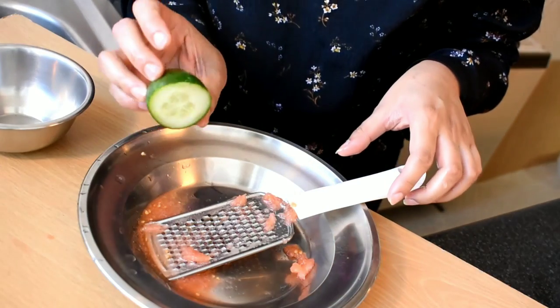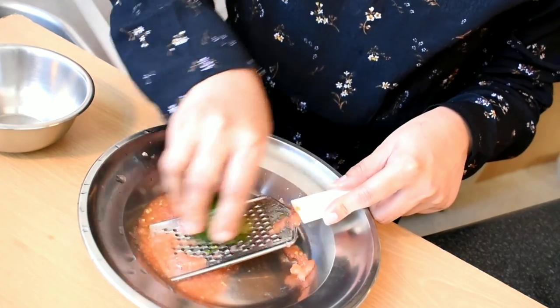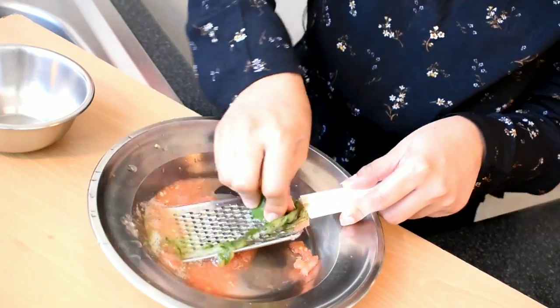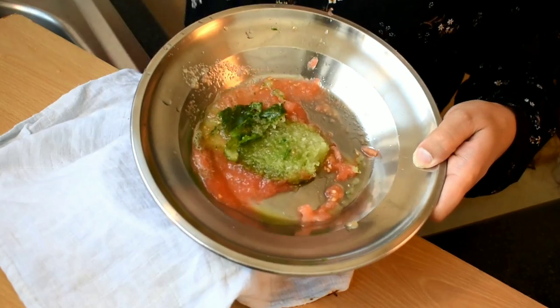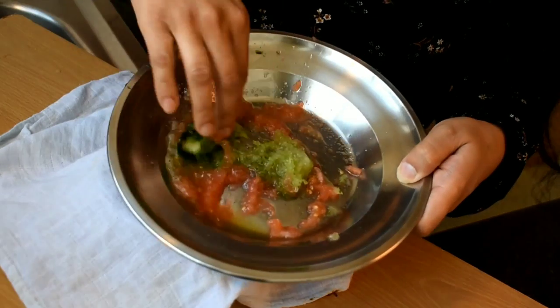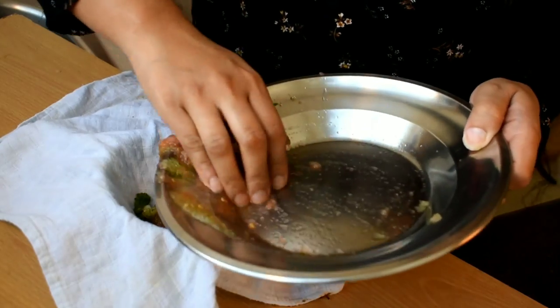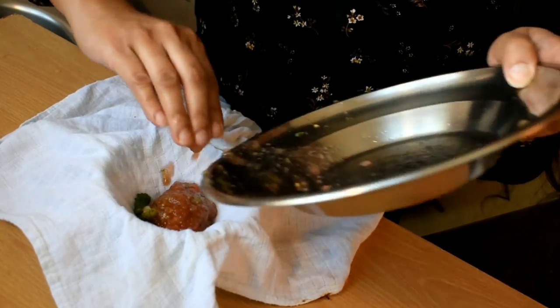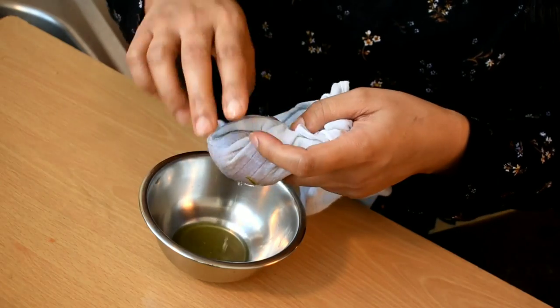I will also grate a little cucumber with the grater. In the cucumber there is vitamin C and caffeic acid, which is a strong antioxidant. When you apply it on the skin, it will fade scars and wrinkles. Cucumber also has a lot of water content, so it will hydrate your skin.